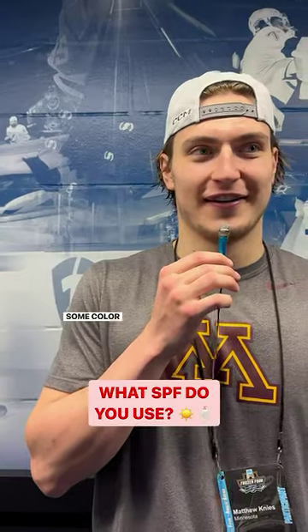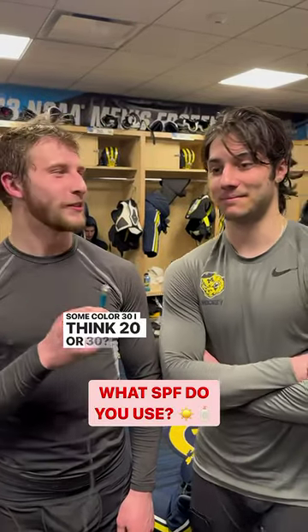Like 5, 5 or 10, I don't know, lowest one, I like to get some color. 30, I think, 20, 20 or 30, I have no idea. No sunscreen, just let it burn.